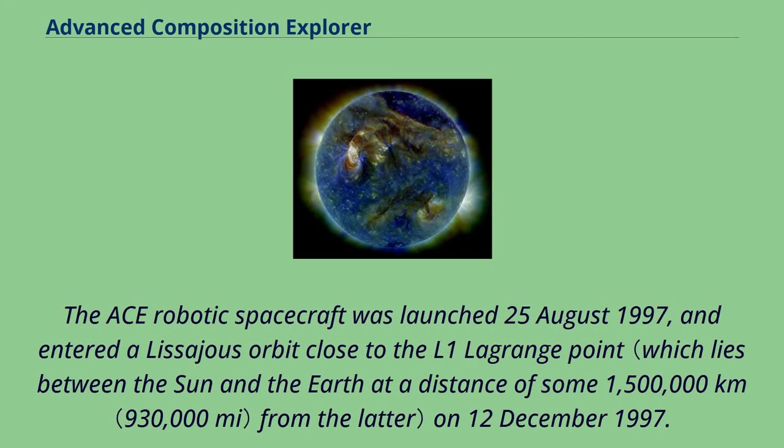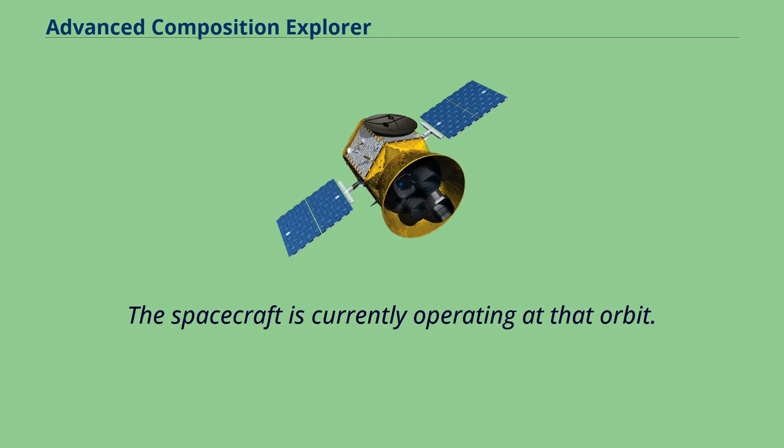The ACE robotic spacecraft was launched August 25, 1997, and entered a Lissajous orbit close to the L1 Lagrange point on December 12, 1997. The spacecraft is currently operating at that orbit.